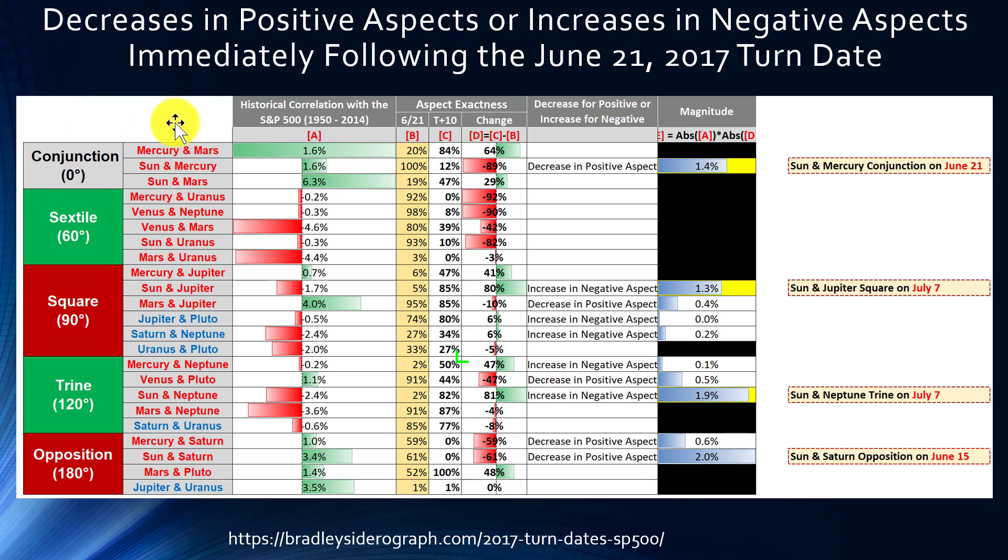Now we're looking at the 23 planetary aspects in more detail, including the actual historical correlation of each with the S&P 500. The column labeled '621' shows how exact each aspect is on June 21st, and the column labeled 't+10' shows how exact the aspect is 10 days later. For example, the conjunction between Sun and Mercury shows 100 on June 21st, but only 12 ten days later — meaning the aspect was exact on June 21st and is basically going away afterward.